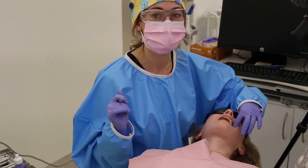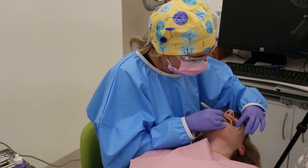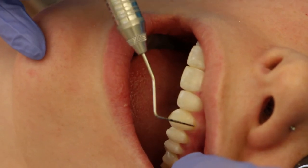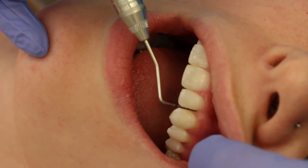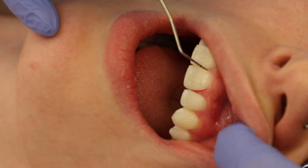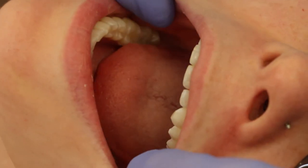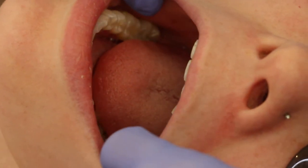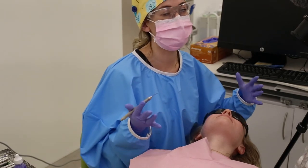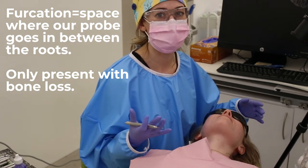So we're going to probe around and we're also looking for spots of bleeding. If there's any spots that are bleeding, that tells us there's inflammation going on around the gum tissue. For her, we've got a pocket here of 2-2-2, this one's 2-2-2, this is 3-2-2, and 2-2-2. You can see there's a little bit of bleeding going on here, so there might be a little bit of inflammation in her gums. We also want to check — she doesn't have any, but in your molars where you have multiple roots, sometimes we can get something called a furcation involvement, where our probe will actually go up in between the roots. It's also a sign that you have some bone loss going on in that area.